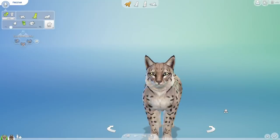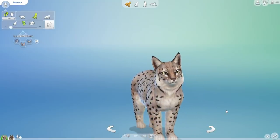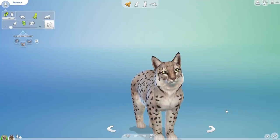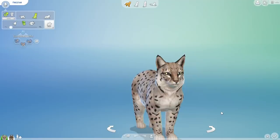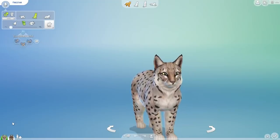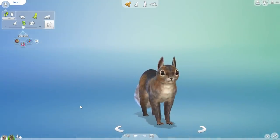The lynx and the snowshoe hare happen to have a very special relationship, but not the kind you're thinking about. The special relationship that we're going to be having with this beautiful European lynx is not with a snowshoe hare — though that definitely should be on my list of things to crossbreed for next time. Instead, it is going to be with a squirrel!